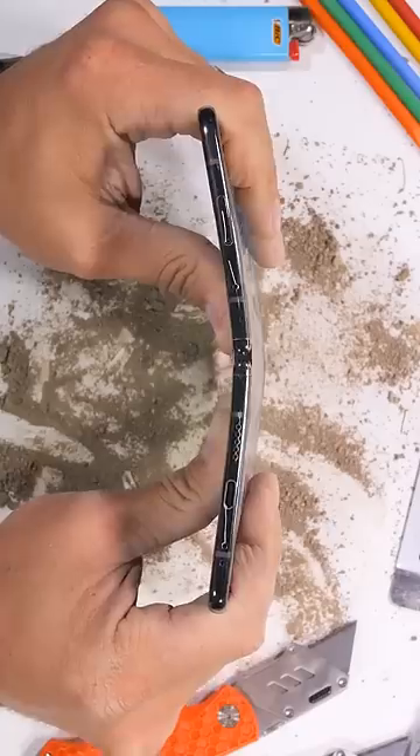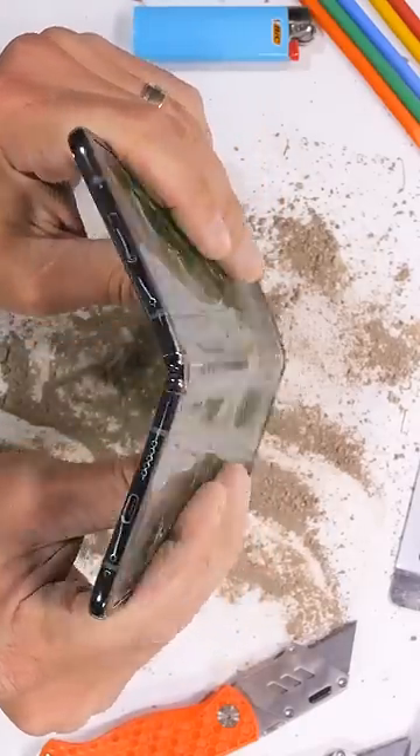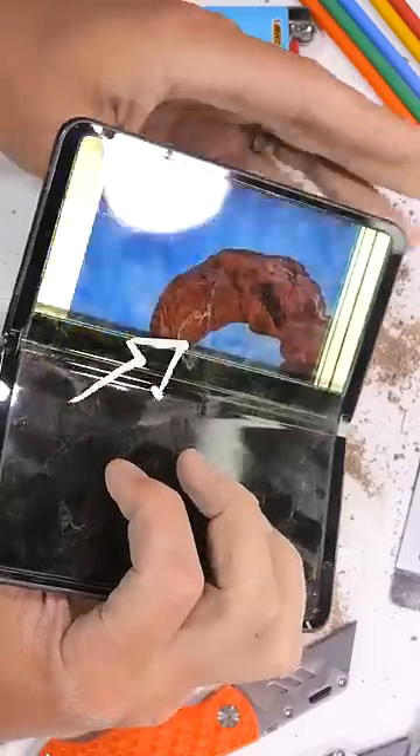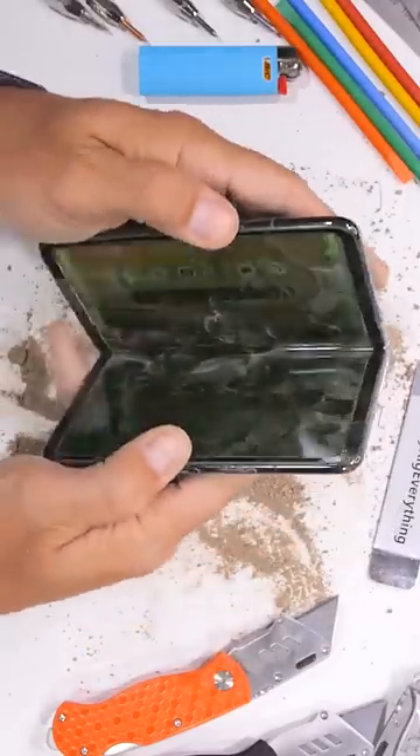However, one simple fold in the wrong direction and the Pixel Fold folds right on over backwards. With the inner flexible screen pulled out of alignment, it will now not fold shut anymore either.